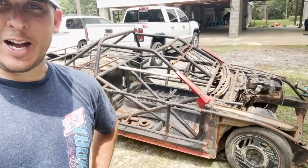Guys, I know we build a lot of cars on this channel, but this one has got to be by far the most jacked up damaged car we have ever tried to build. Y'all enjoy this one.